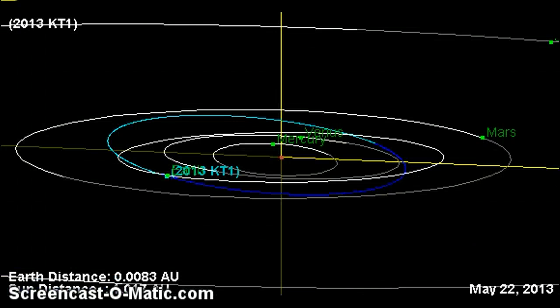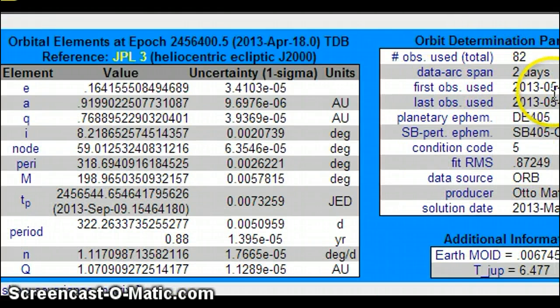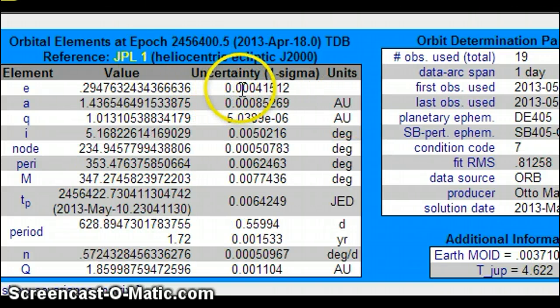On 2013 KT1 — this object was recently discovered on 2013-05-18. Why were the observations 82 on this object? Data arc span 2 days. The condition code is 5. Look at their uncertainty levels — 3.4, that's relatively good, especially compared to 0.00041512 for 2013 KA with a condition code of 7, with 4 large fireball reports over the United States that day.